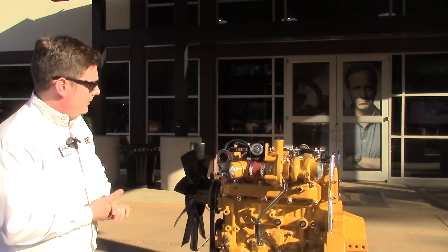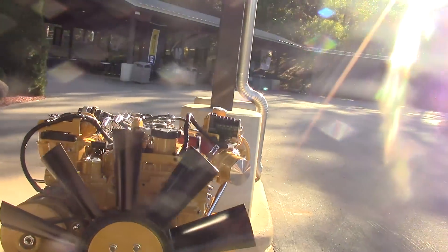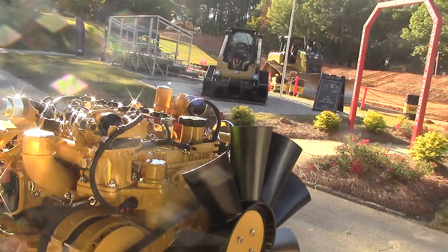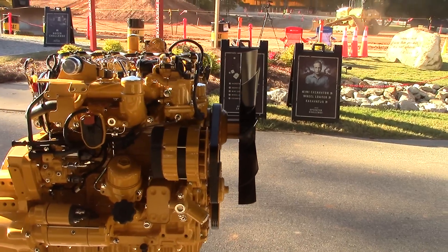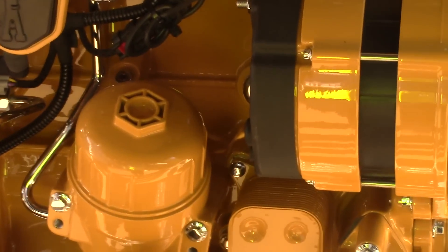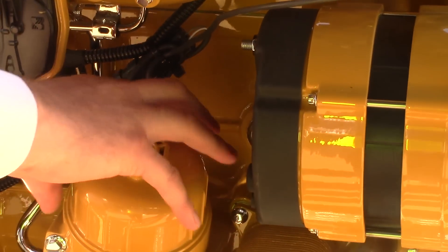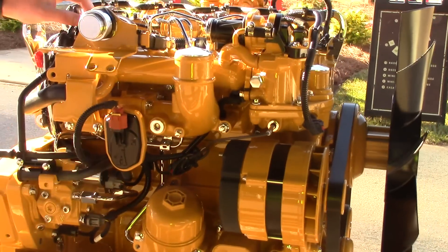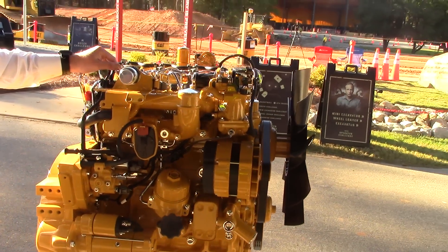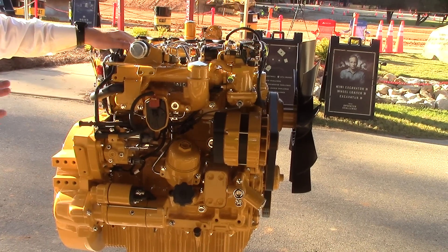Moving over to the right side, one item that is different from our current offering is the oil filter. Engines require maintenance, and when we designed the oil filter we wanted to make it easy for the local CAT dealer, the OEM customer, or their technicians to service it. You can unscrew the top — it's a cartridge style filter — and we've designed this side of the engine to have plenty of room for easy removal and installation. We're focused on making the servicing of this engine quick and easy to increase uptime, because time is money.